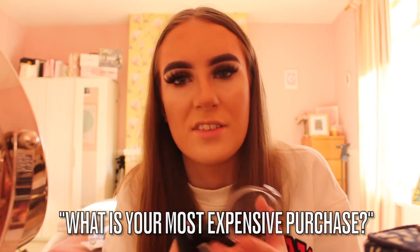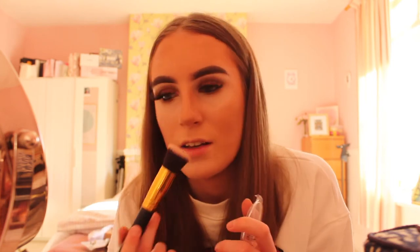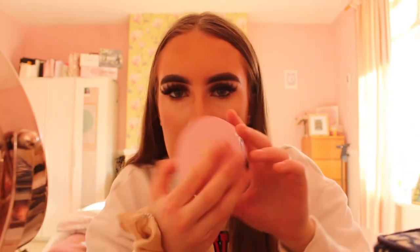I'm using my old Cheeky blush in shade number seven — from college, and it's one of the best blushes I've ever used. Answering a question: what is your most expensive purchase? Probably my laptop, which was around a thousand pounds — I contributed about 500 to 600 pounds as a birthday present. Coming after that is probably my phone, which I've smashed more than once.